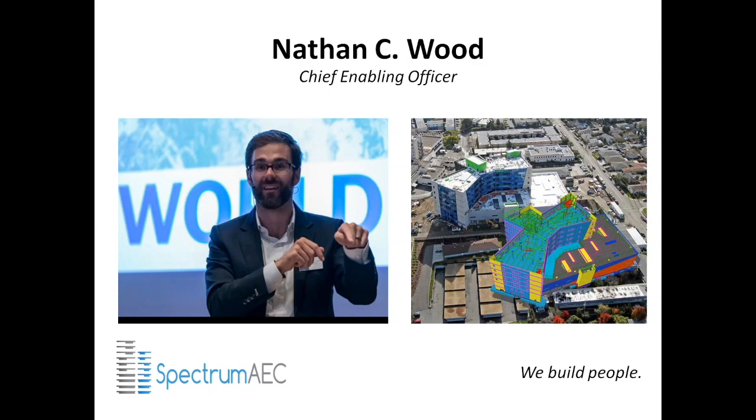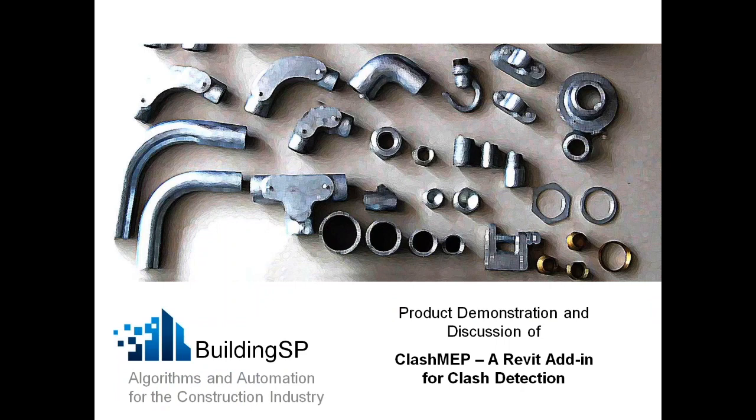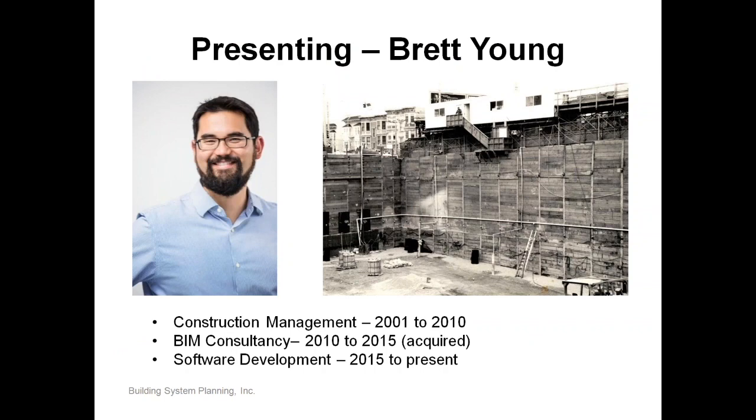I'm very excited to introduce Brett Young and what Building SP is doing. Brett, why don't you talk a little bit about yourself and what you've done with Building SP? Thank you, Nathan. My name is Brett Young and I'm with Building SP. I'm a Berkeley grad, and after Berkeley I did construction management for about nine years here in California. After that, I started a BIM consulting company and grew that into a 20-person firm, and from there I started a software development company — that is Building SP.